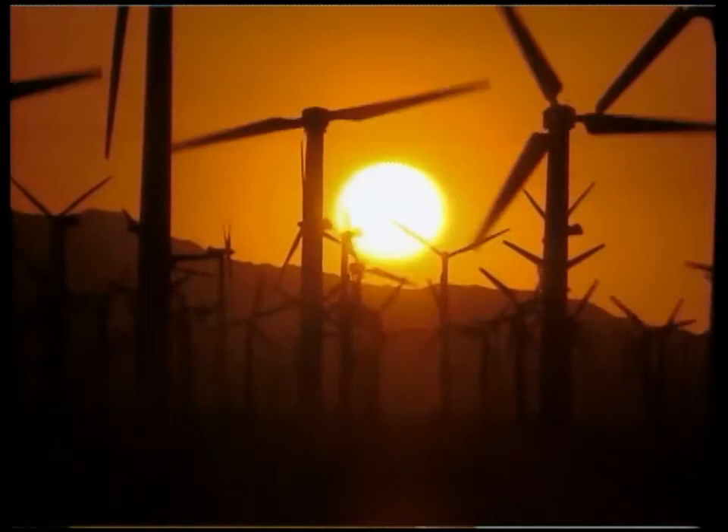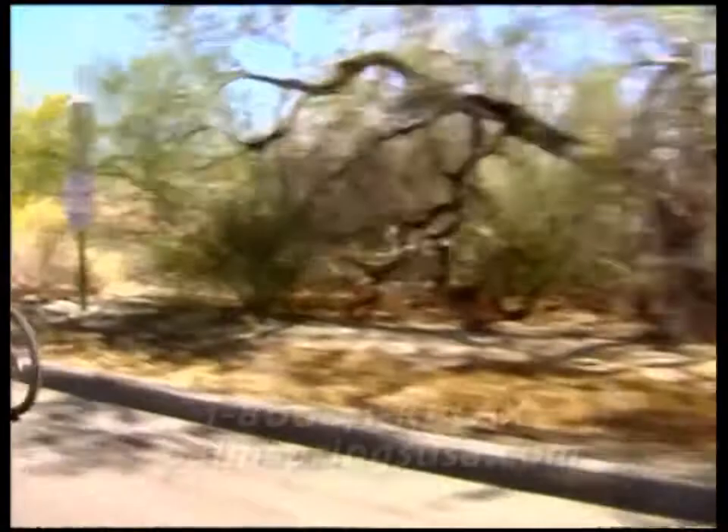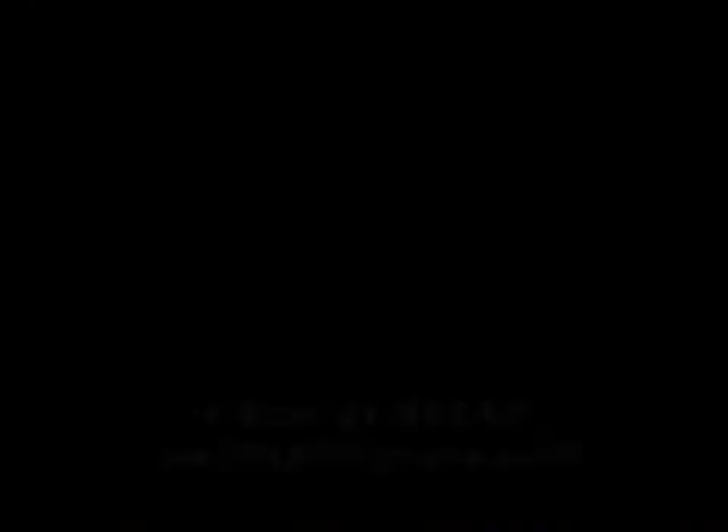The Palm Springs Desert Resorts Convention and Visitors Authority is a proud sponsor of Huell Hauser's annual look into the wonders of the Palm Springs area — from horseback riding through the Indian Canyons to hot air ballooning. Further information is available at 1-800-41-RELAX or palmspringsusa.com. This episode is also available on videocassette by calling 1-800-266-5727.